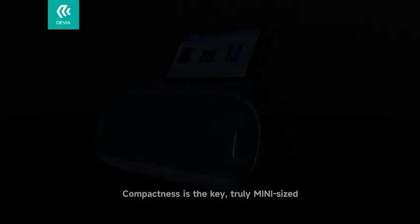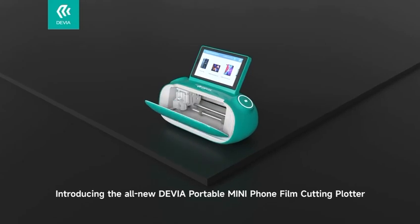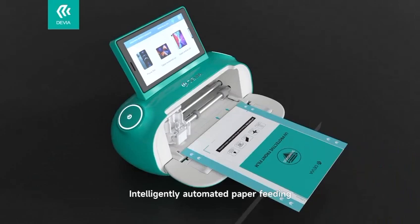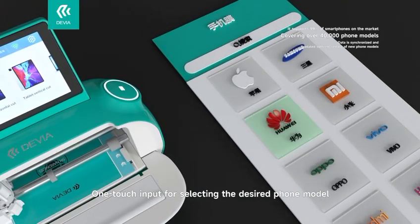Compactness is the key, truly mini-sized. Introducing the all-new Devia Portable Mini Phone Film Cutting Plotter. Intelligent automated paper feeding, one-touch input for selecting the desired phone model.